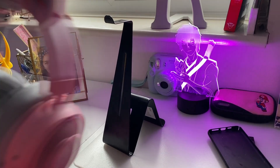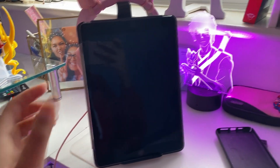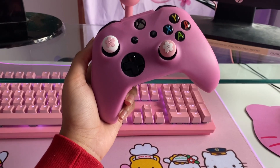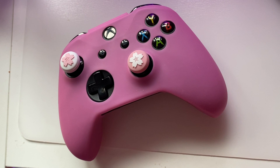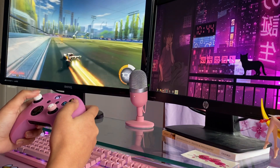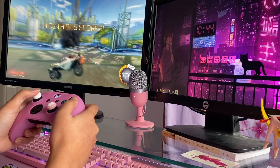My headset stand is from IKEA — it costs £3, just a black metal stand, but it's multi-purpose since you can also put your phone or tablet on the back. I also have an Xbox One controller, just your standard wireless one from the Xbox store at £60. I've got little thumb grips on it from AliExpress for about 50p — really small, really cheap, and a cute addition, so I'd definitely recommend picking those up.